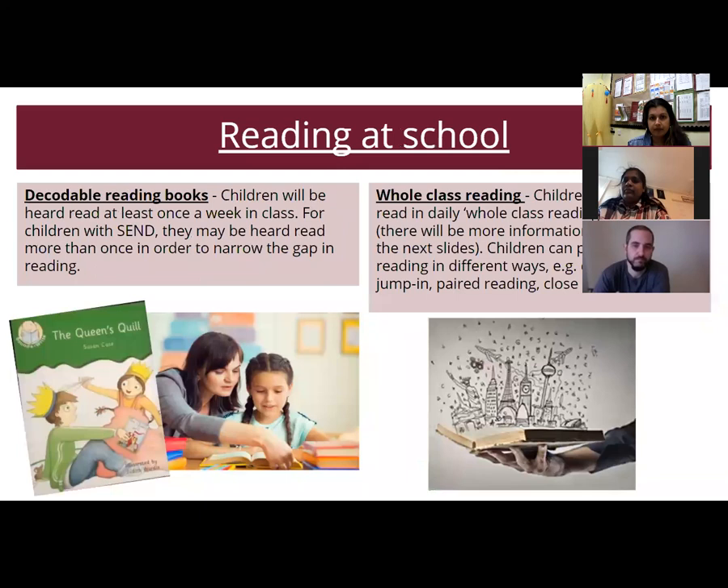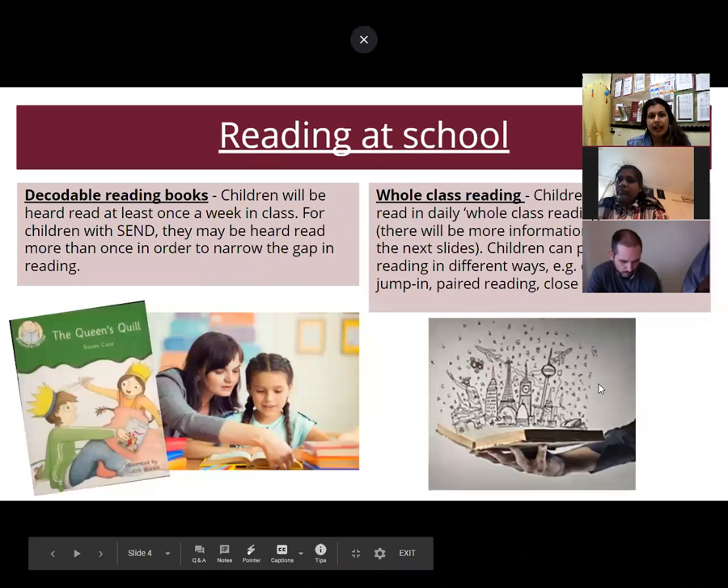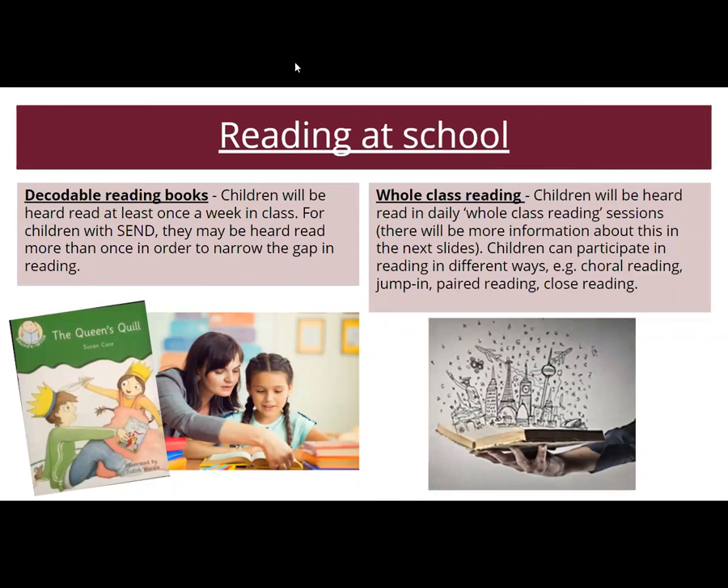In terms of reading at school, children will be heard read at least once a week. If your child has specific SEND, especially in reading, they may be heard more than once to help narrow the gap. If your child has a special educational needs plan — a pupil passport and IEP — it will clearly show how many times a week they're reading. We also do whole class reading, a new initiative started this year, using reading comprehension themes on a whole class level rather than in focus groups. Children can participate through choral reading, jump-in, paired reading, or close reading.